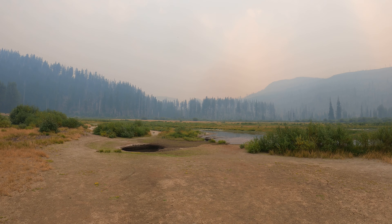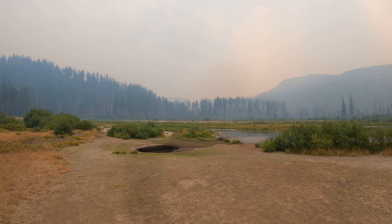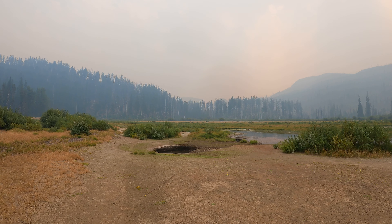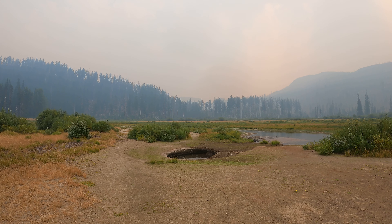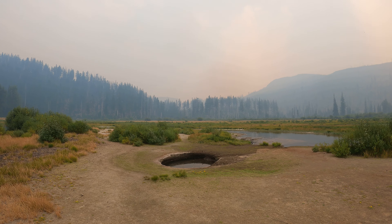I'm at Lost Lake, it's 12:57 PM Pacific Daylight Saving Time, Friday August 25th, 2023. I'm the only one here — it's kind of weird, this place used to be popular. Notice how blue the sky is? That's from smoke from wildfires in Washington and Canada.